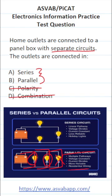Now, in a series circuit, if this light goes out, all these other lights are going to go out at the same time because electricity only has one path to follow.